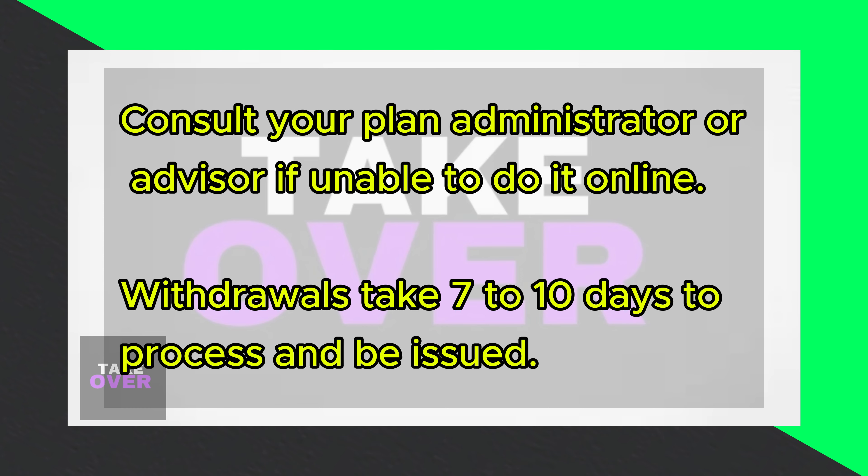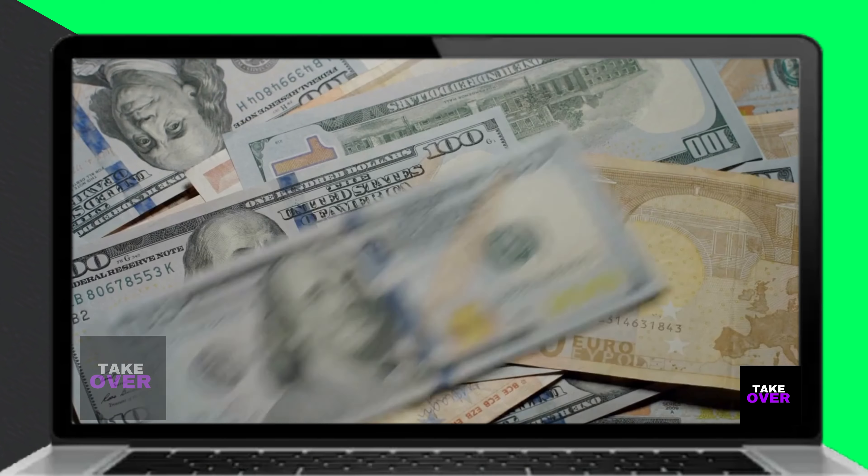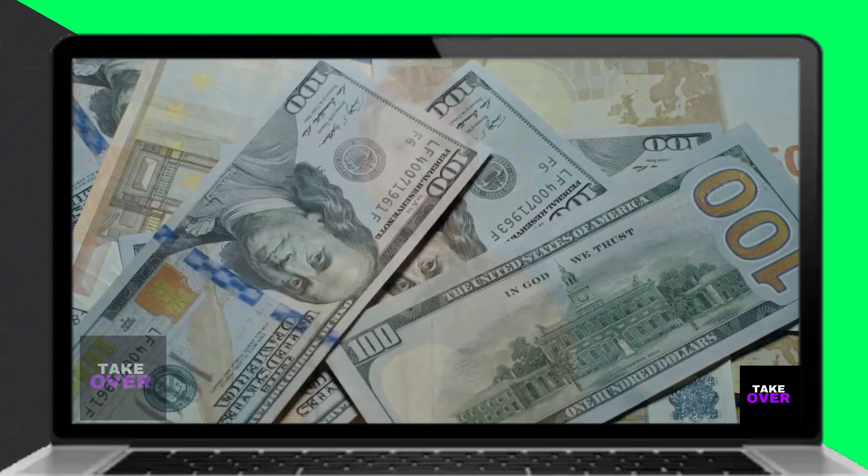Alternatively, consult your Milliman Benefits plan administrator or advisor. They'll properly advise you on the withdrawal process if you cannot do it via the website.